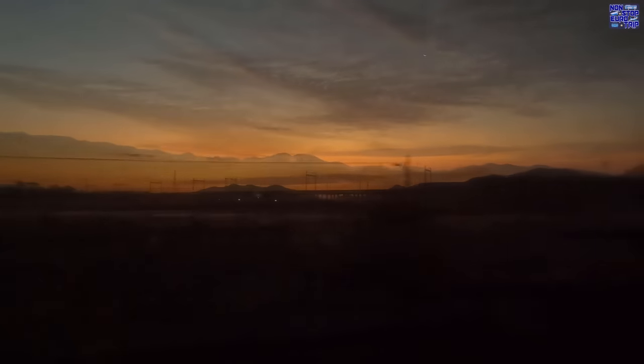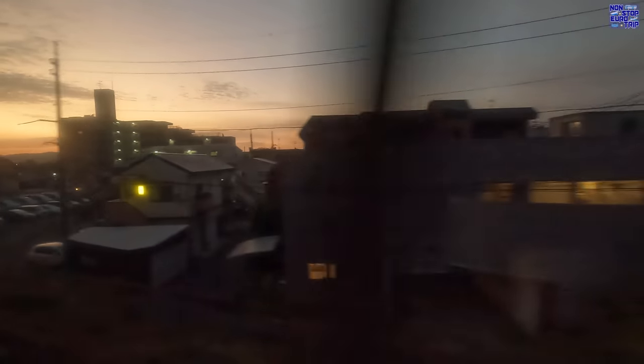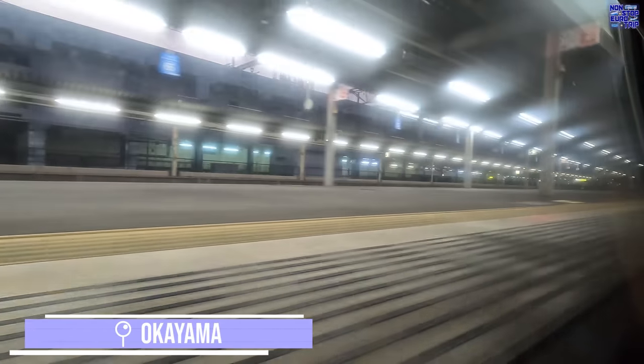Good morning! I slept really well, probably for around six hours. The beds were comfy and the ride quality was excellent. All announcements are made in Japanese and then the important ones are repeated in English too. It's now around 06:30 and we arrive at Okayama. It is here that we detach from the Sunrise Izumo, which will carry on three hours north to Izumoshi in the Shimane Prefecture.